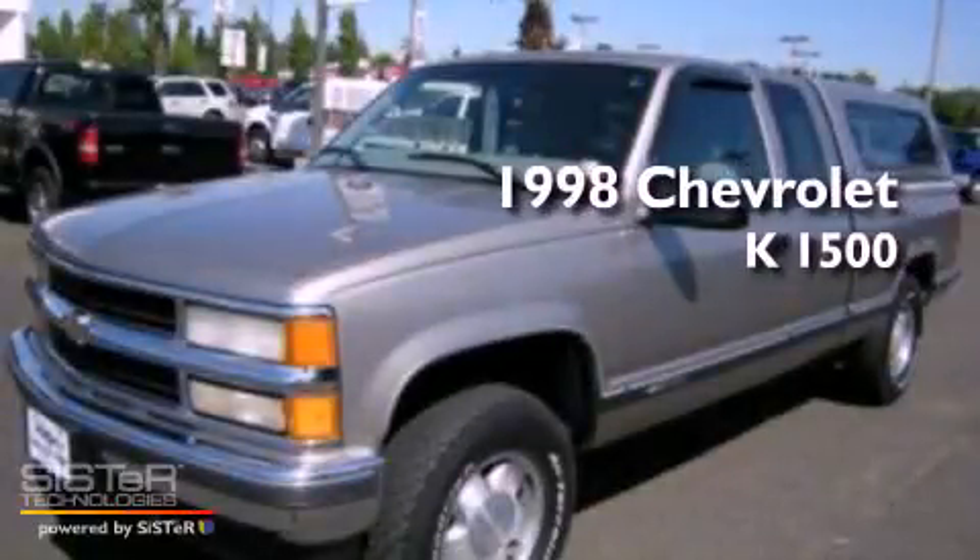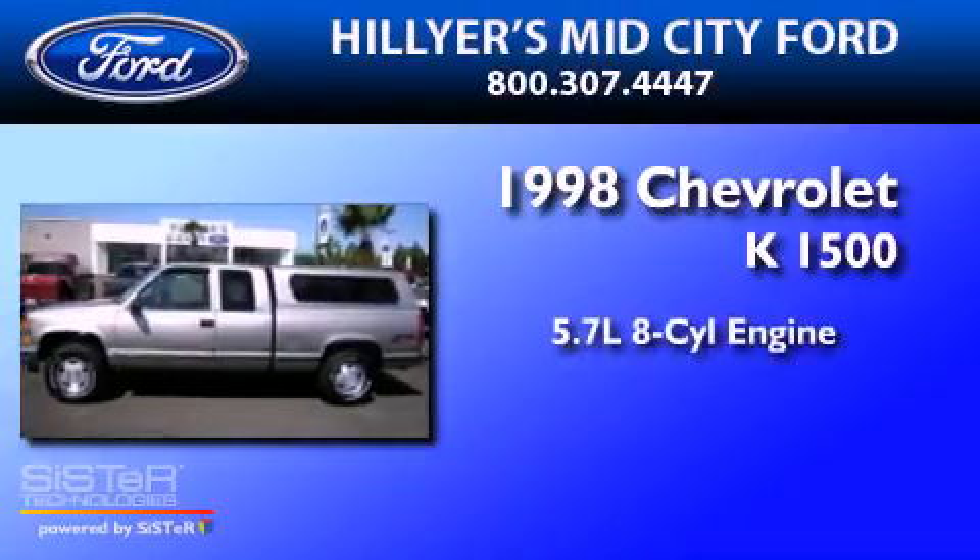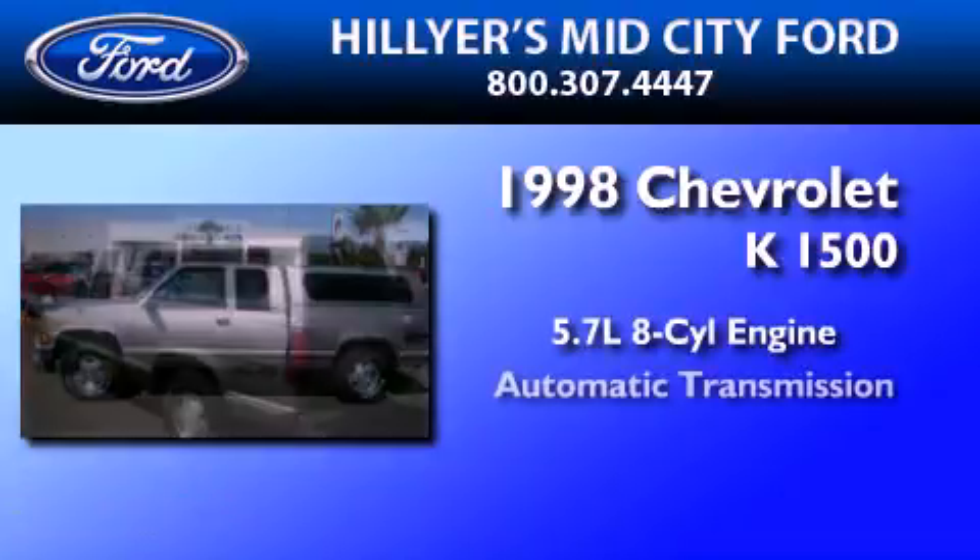This is a 1998 Chevrolet K1500. It features a 5.7-liter eight-cylinder engine and an automatic transmission.